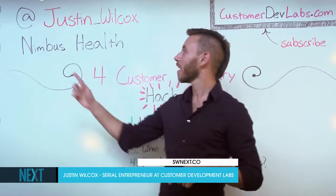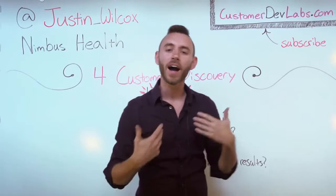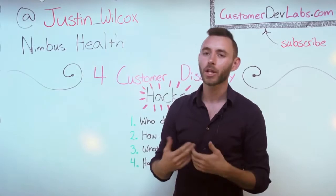Hey, Next Attendees. I'm Justin Wilcox. I'm the founder of Nimbus Health, a software company where we help hospitals automate medical record processing. Now, that's what I do for work, but what I do for fun is Customer Dev Labs. It's a blog where I and other founders take our customer development experiences and write them up and share them so that other people don't fall into the same traps that we did getting started.